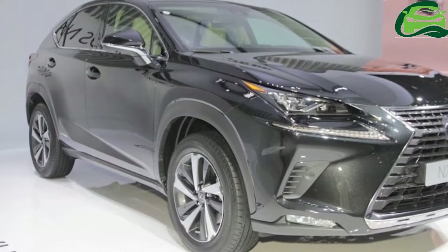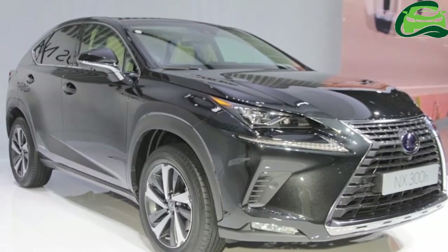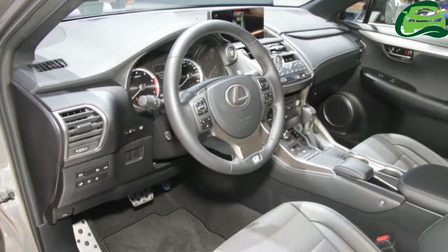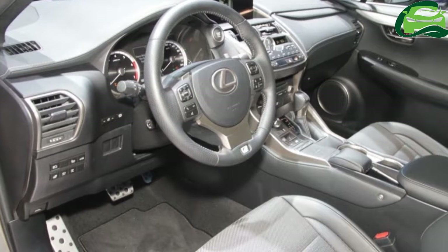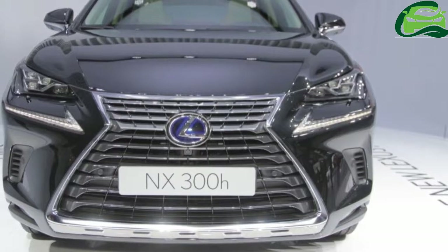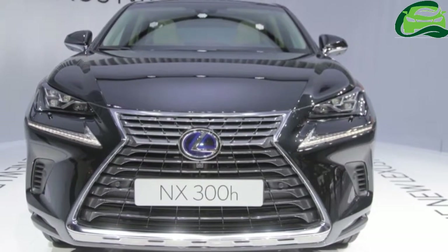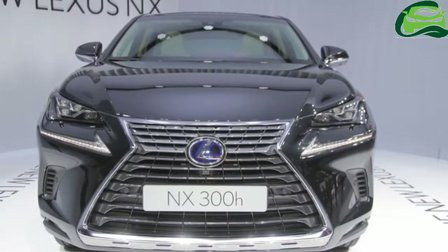Lexus is trying to position itself as a brand more premium than Audi, BMW, Mercedes-Benz, and Jaguar Land Rover. Dealer sources have said that Lexus will likely price the NX at ₹74 lakh for the luxury grade and ₹78 lakh for the F-Sport grade. Do note that Lexus imports vehicles in India in CBU form, and the company is considering local assembly to avoid hefty taxes and lower prices.